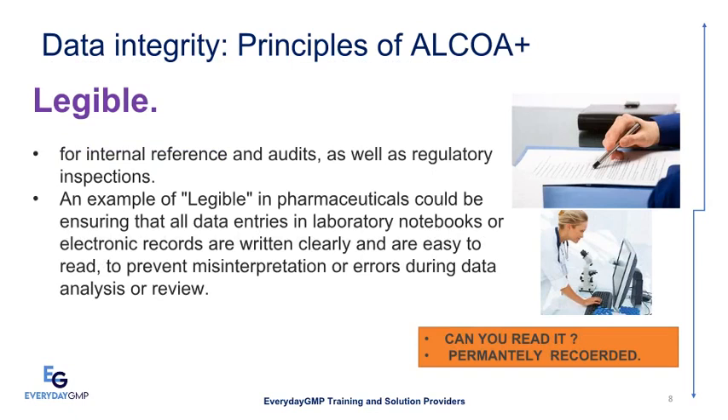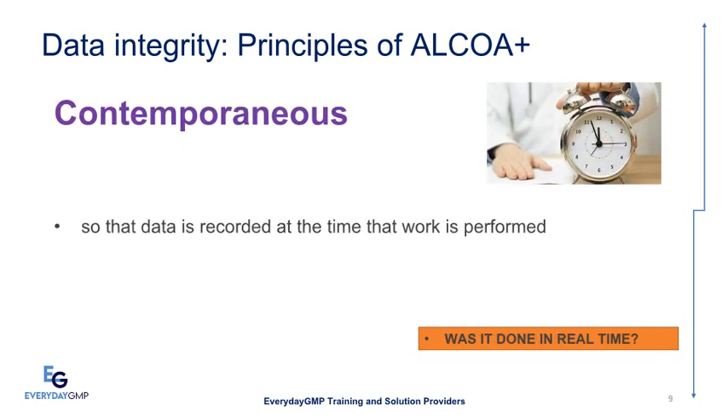Legible means data is readable for internal reference, audits, and regulatory inspections. An example in pharmaceuticals: ensuring that all data entries in laboratory notebooks or electronic records are written clearly and are easy to read, to prevent misinterpretation or errors during data analysis or review. The key question is: can you read it? Data must also be permanently recorded.